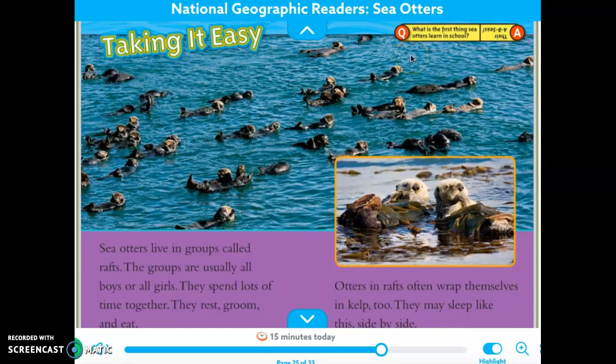Here's our Q&A. What is the first thing sea otters learn in school? Their A, B, C's — just like the ocean, but C's. Get it?